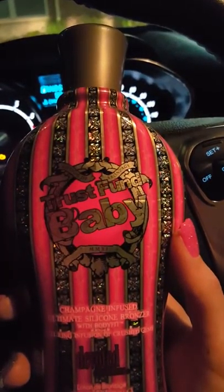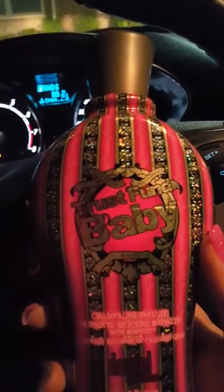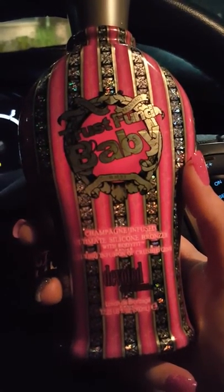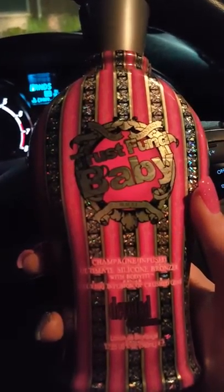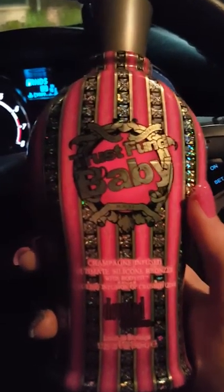My absolute all-time favorite is Trust Fund Baby by Devoted Creations — this is the winner right here. If there's a lotion I would say go get right away, it's this one. Every single one of my friends who tans and tries my lotion gets hooked. It has shimmer in it — it's a champagne-infused ultimate silicone bronzer with an infusion of crushed gems. You can actually see the shimmer in the light after you tan.